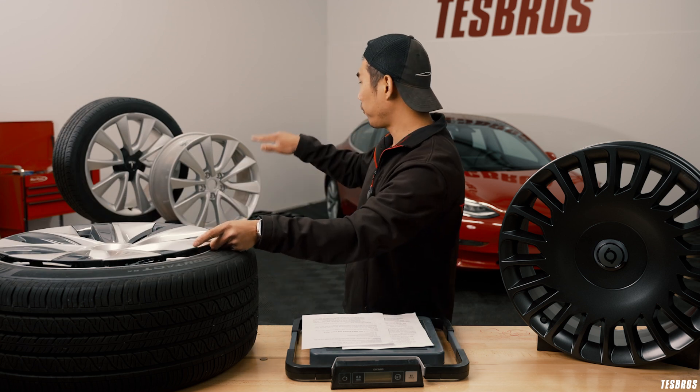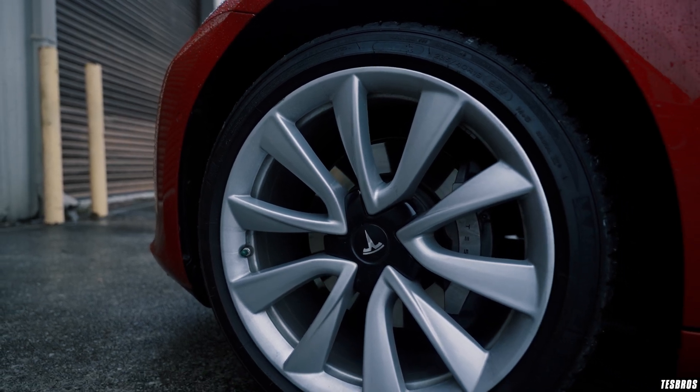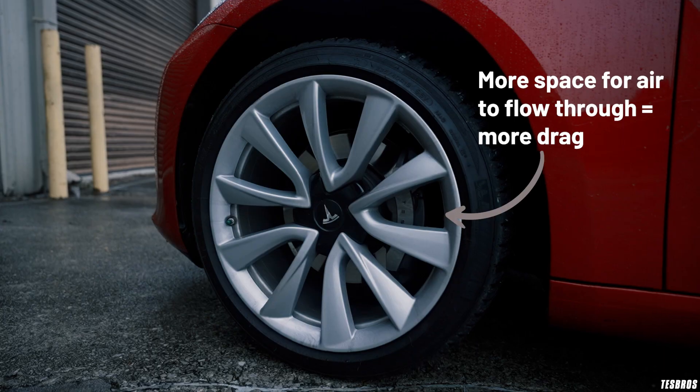In the back there are 19-inch sport wheels for the Model 3. They actually give less range because while they are relatively flat, they still cause a bit more drag and are also bigger than the 18-inch wheels, for example.